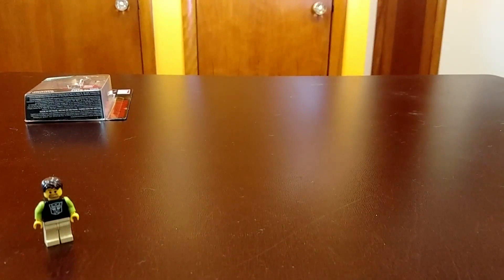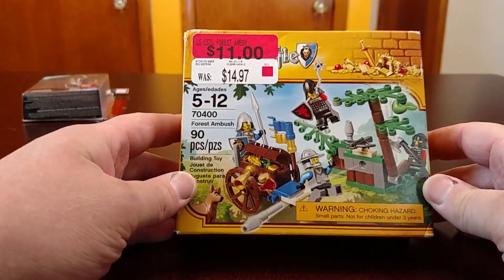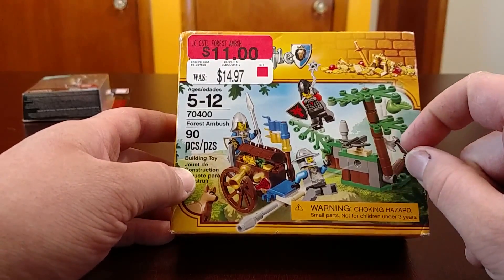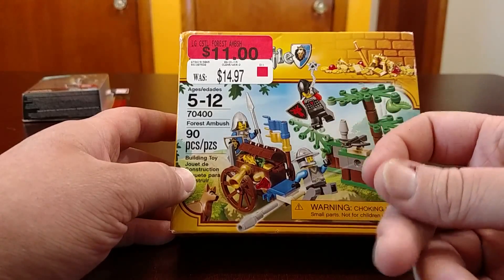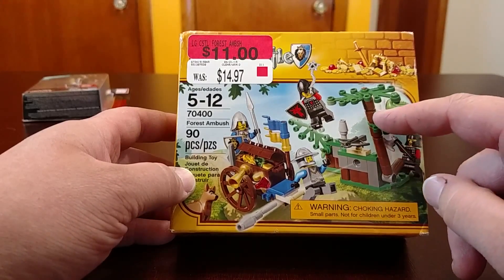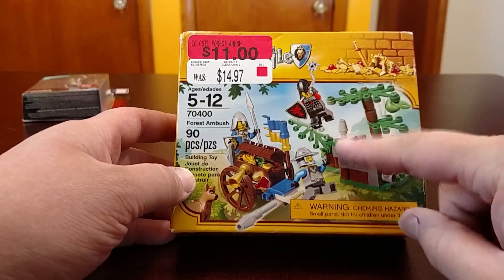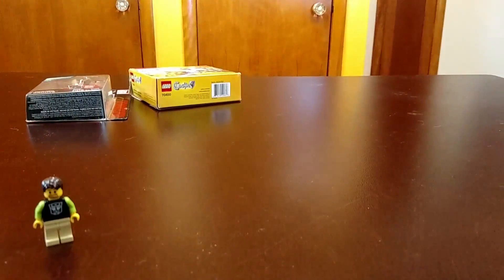From Walmart, they had this little castle set. I liked it for the tree parts — it's got a dark brown technic brick with kind of a texture to it, and you use pins. I might use that for my trees instead of brown rounds because you can make them really tall. It's only 11 bucks so I picked it up.